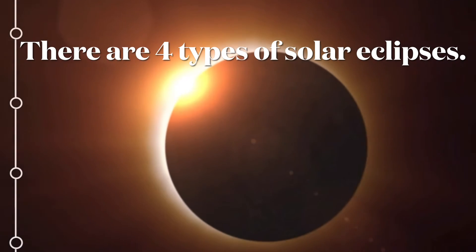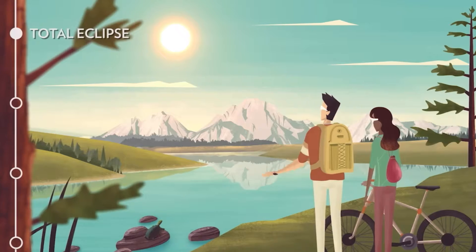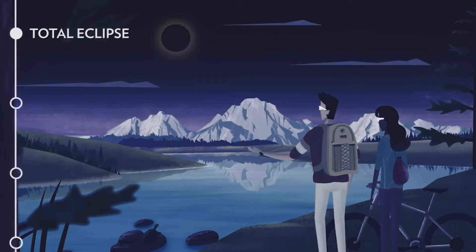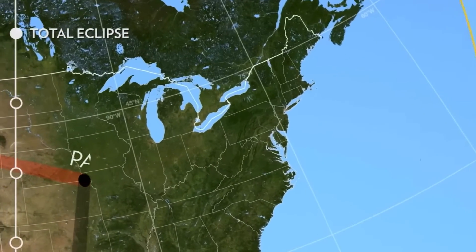There are four types of solar eclipses. First is the total eclipse. Here the moon fully covers the sun. This is seen under the umbral shadow, or the path of totality.